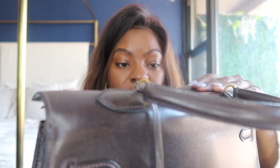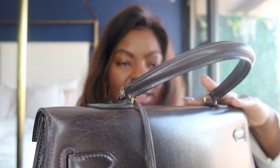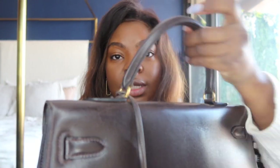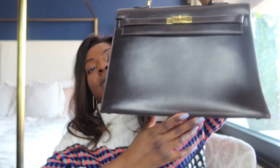It did not come with a lock, which makes me think — did Kellys in 1977 come with locks, or were people just much more trustworthy back then? Anyway, I'm gonna close it up for you guys. Just so beautiful.